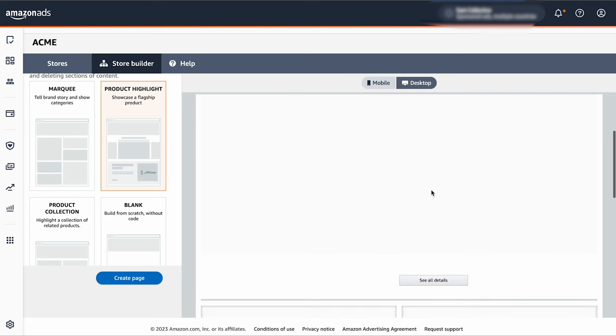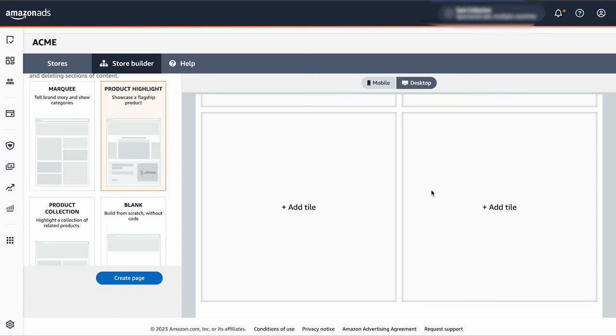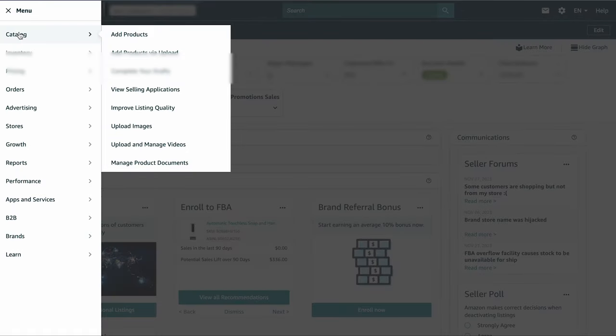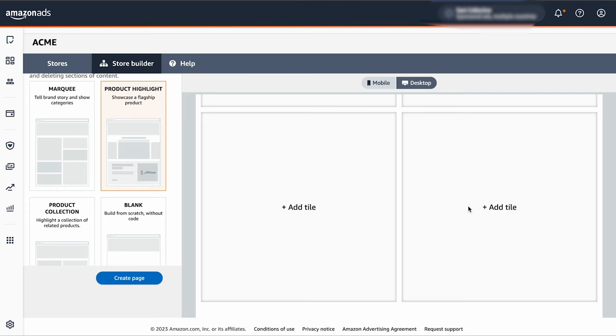Products are the heart of your Amazon Store, and you can add them using tiles. Before adding products to your store, you'll need to upload them to your Amazon Seller account — either individually or in bulk. For a faster experience, upload your products in bulk. To add products: log in to Seller Central, select Inventory from the navigation menu, then click Add a Product for a single product or Add Products via Upload for multiple products. Once your product listings are created, go to your in-progress Amazon Store, click on a tile, select the product option, search by keyword or ASIN, and click Add to add the selected product to the tile.